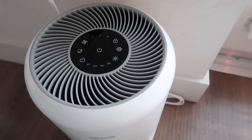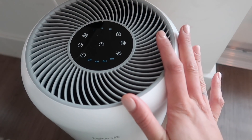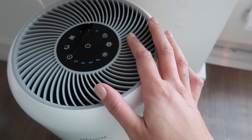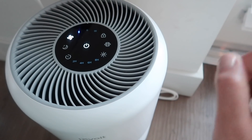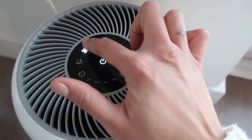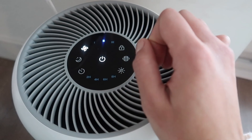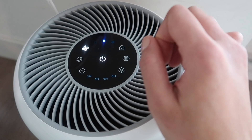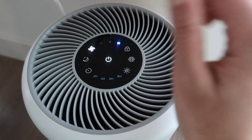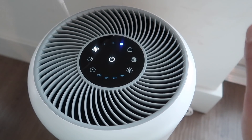If you are like me and you like white noise, this is what you need in your space. There are three different speeds to the fan — the first one is pretty quiet, the second has a little bit more sound to it, and the third one is a little bit more intense.